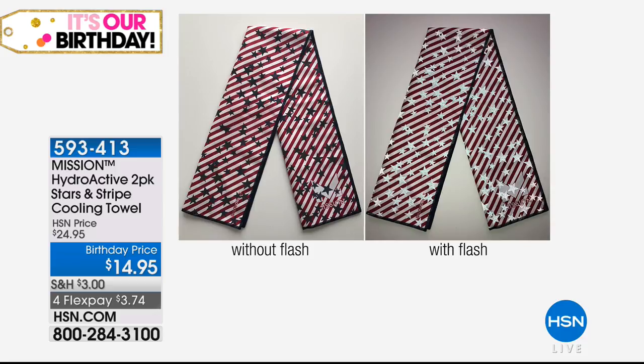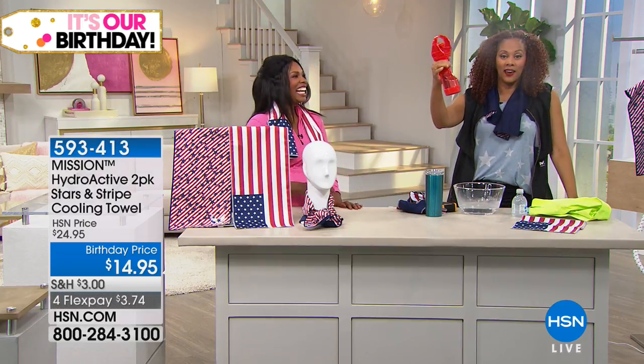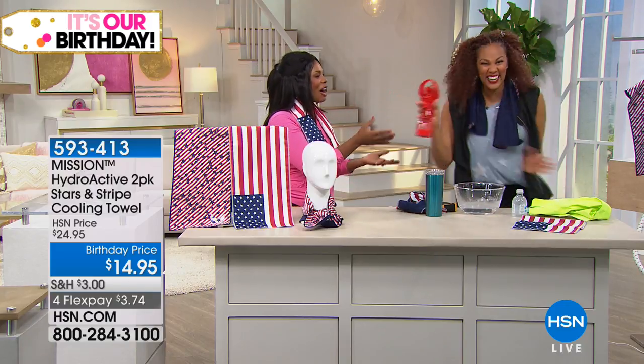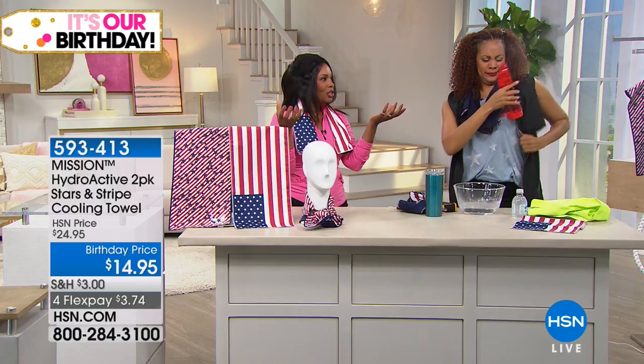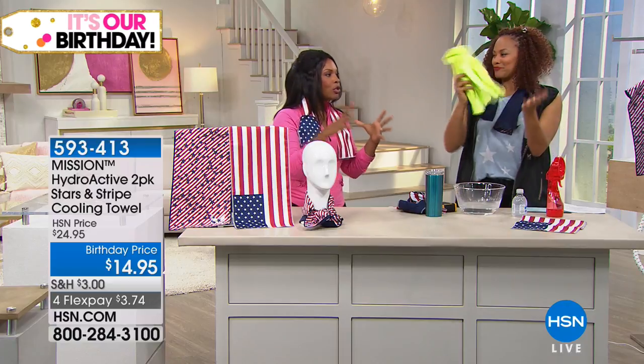Maybe if you're watching some fireworks, out on the beach, or at that amusement park in that big finale — you don't have to carry some annoying thing. You don't need one hand to hold something. Just have your Mission towel and you can use it freely.